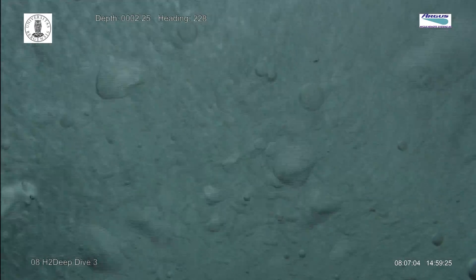We are the very first people to ever get a glimpse of the bottom here, over 2km below.